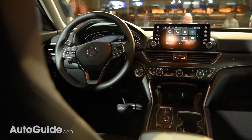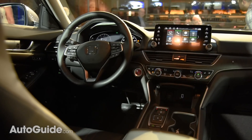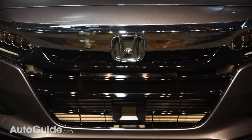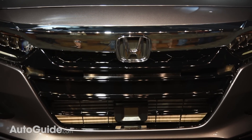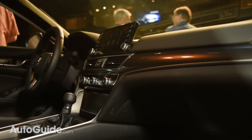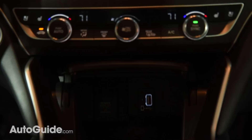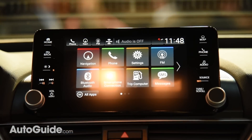As for in-car tech, all 2018 Accords feature Honda Sensing — the brand's suite of advanced driver assistance technologies. This includes lane departure warning, adaptive cruise control, traffic sign recognition, and more. Beyond this, the car also offers wireless device charging, 4G LTE-powered Wi-Fi, and even over-the-air system updates. Naturally, Apple CarPlay and Android Auto compatibility are baked right in for maximum convenience.